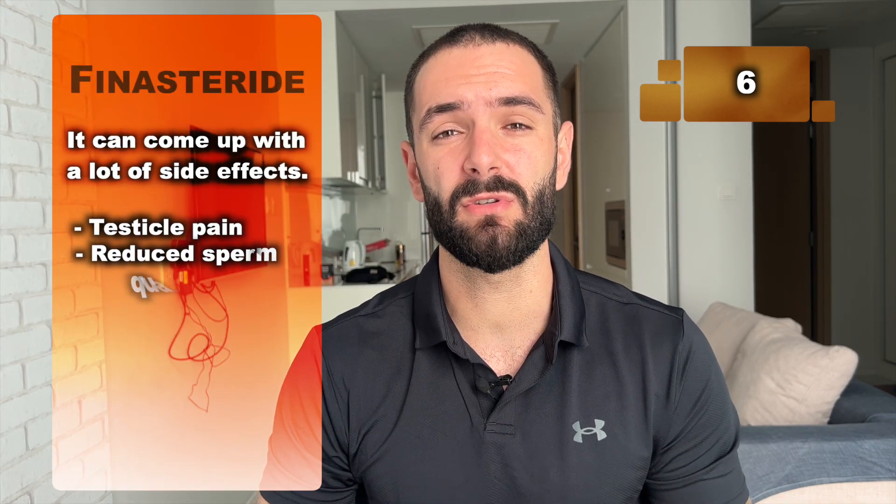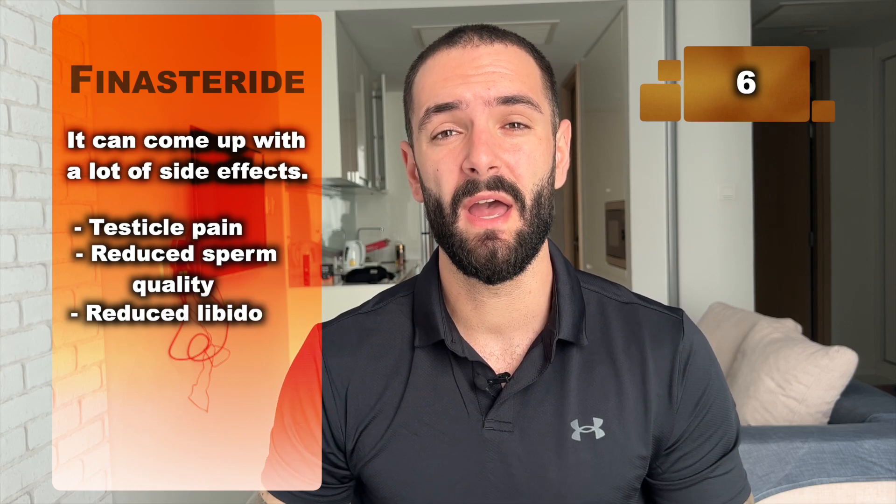Number 6: because finasteride reduces your DHT levels on the entire body, it can come with a lot of possible side effects, such as testicle pain, reduced sperm quality, reduced libido, and erectile dysfunction.